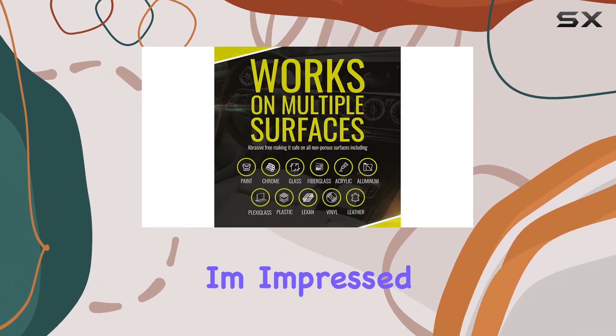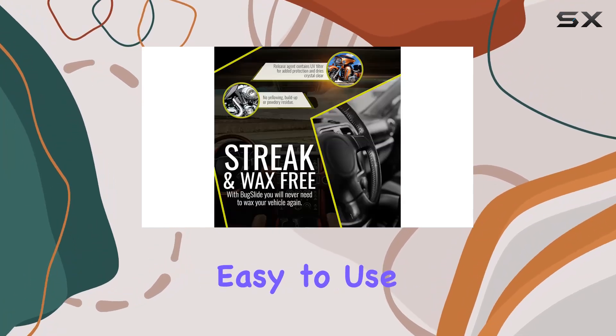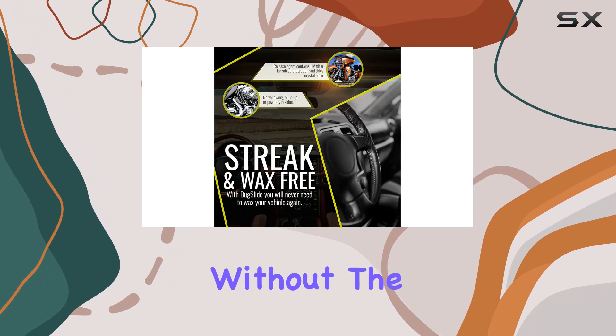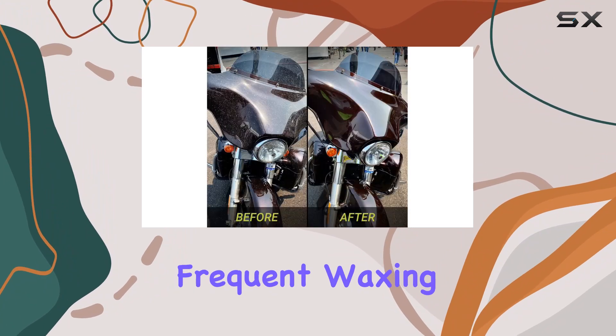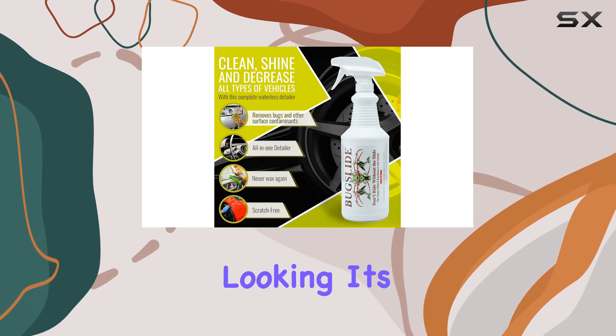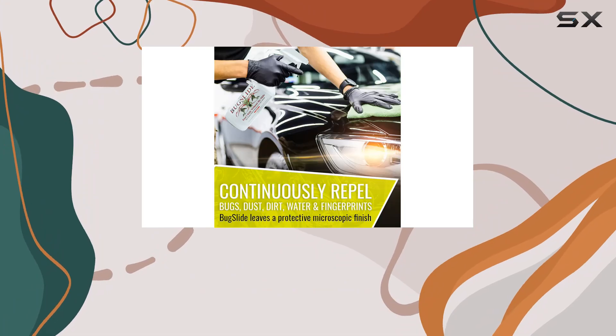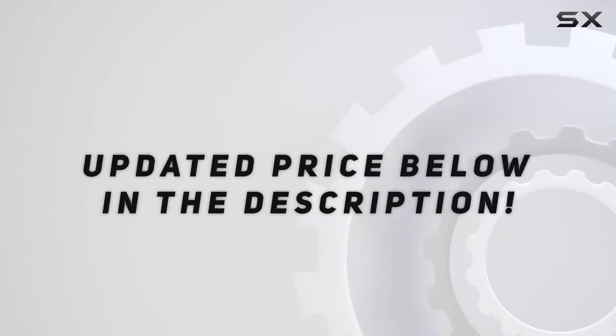Overall, I'm impressed with Bugslide's performance as an all-in-one car care product. It's versatile, easy to use, and delivers excellent results without the need for harsh chemicals or frequent waxing. If you're looking for a convenient solution to keep your vehicle looking its best year-round, Bugslide is definitely worth considering. Check out the video description for an updated price.